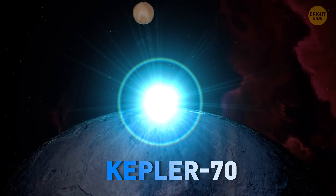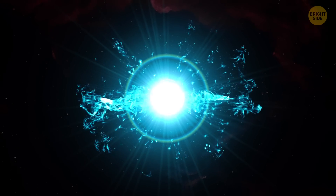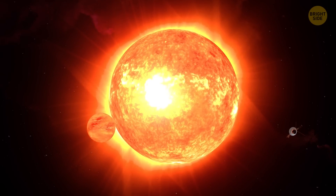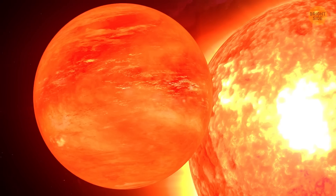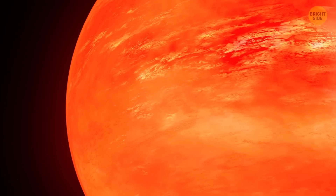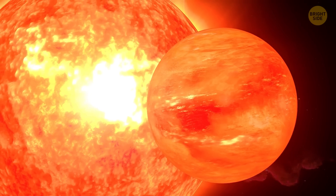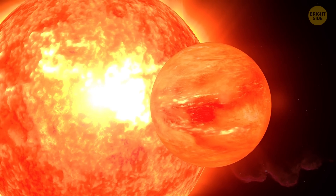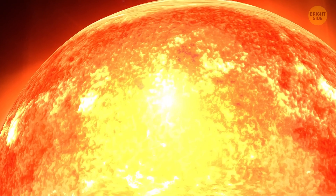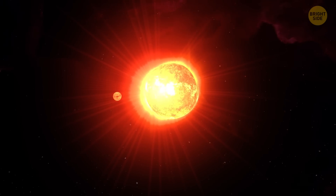Kepler-70 is a hot blue dwarf star that exploded into a red giant some 18 million years ago. At the time, it was orbited by at least two planets, the closer of which was a Jupiter-like gas giant named Kepler-70b. It still exists, but the overgrown star consumed it and transformed it into a blazing hot rocky world. Right now, it's one of the hottest planets ever discovered — its temperature is higher than the surface of our Sun. It was lucky to survive spending time inside the star, but it's evaporating now and will probably be no more in the near future.